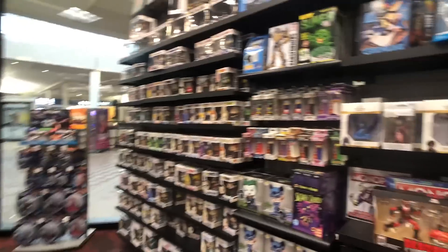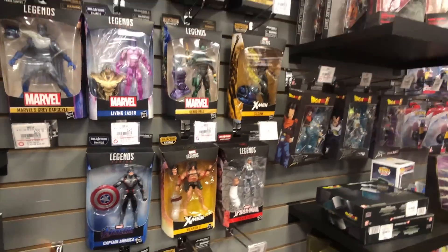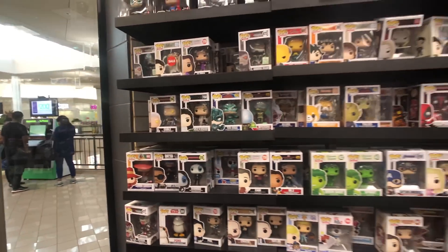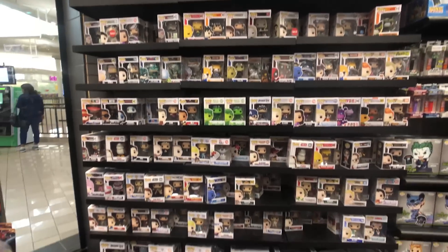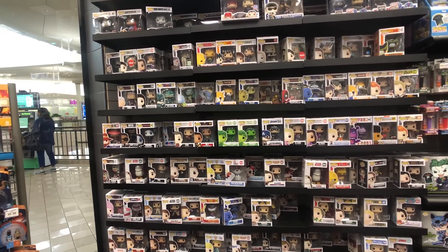And then we've got this big wall of pops. There's Weapon X — we found him. Pretty cool. Storm's pretty cool. Got some black suit and stuff. Let's take a look at the pops first and look for some exclusives if they actually have any. We were here maybe two weeks ago and they had the Forrest Gump.